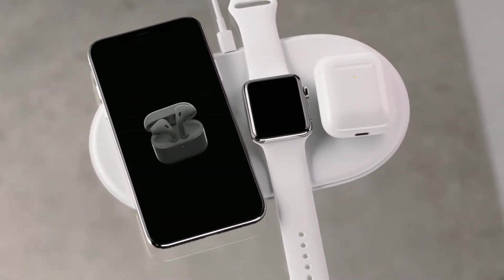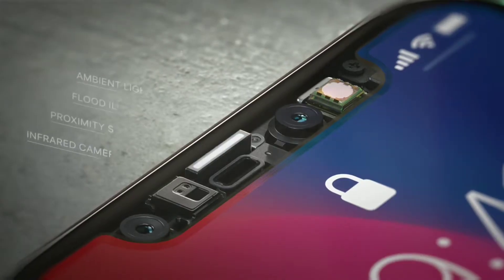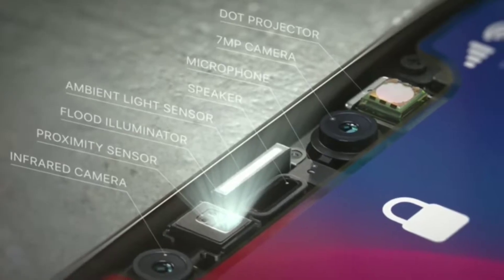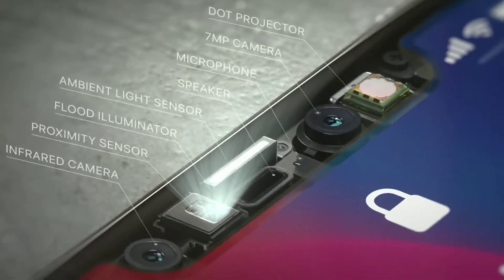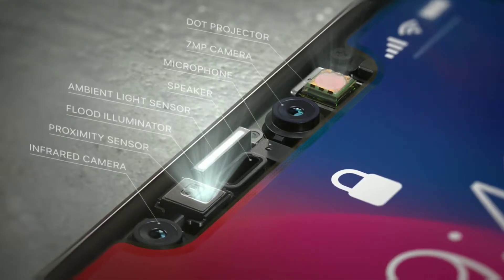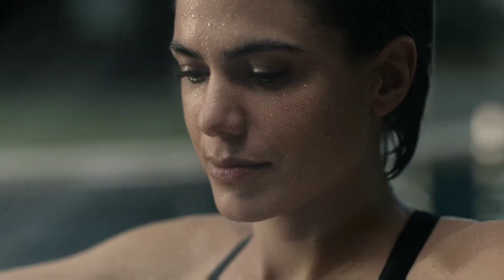The iPhone X features wireless charging, fast charge, and a dot projector, 7MP camera, microphone, speaker, ambient light sensor, flood illuminator, proximity sensor, and an infrared camera for face capture. Face ID is the new feature, replacing Touch ID entirely, using all these sensors in the front border.